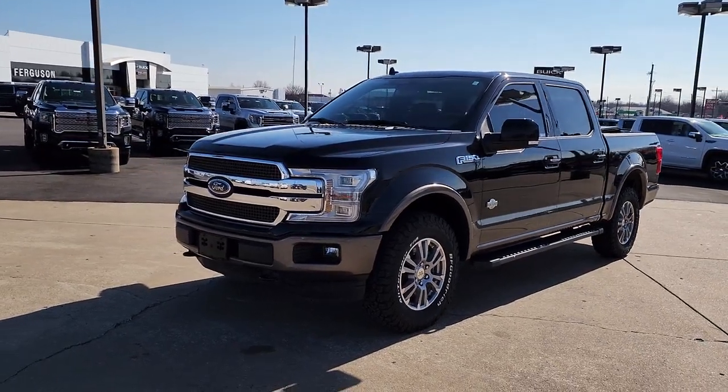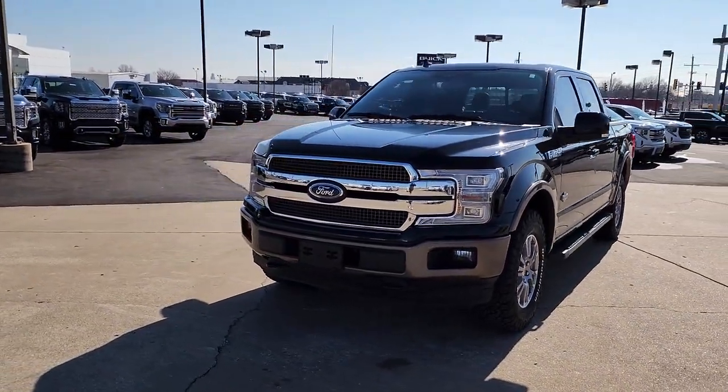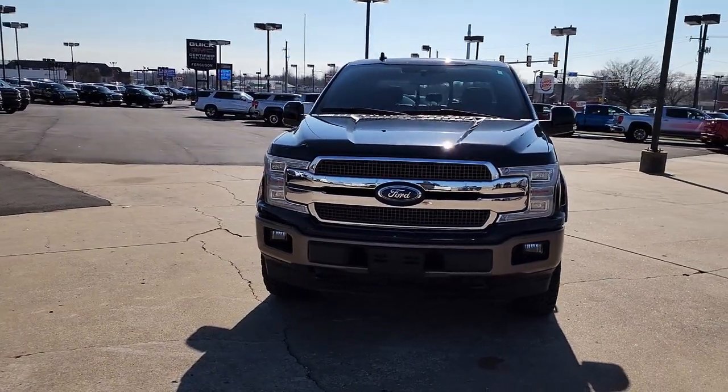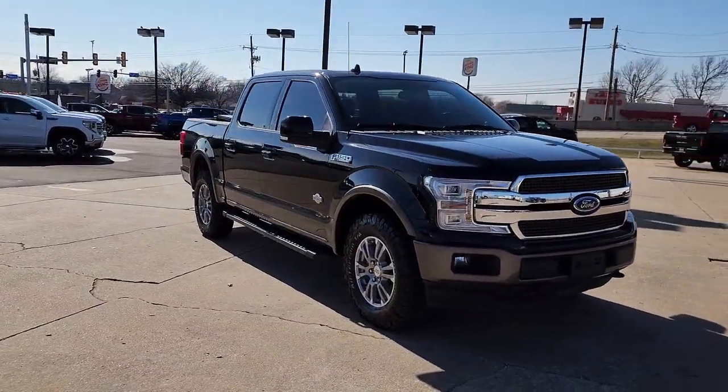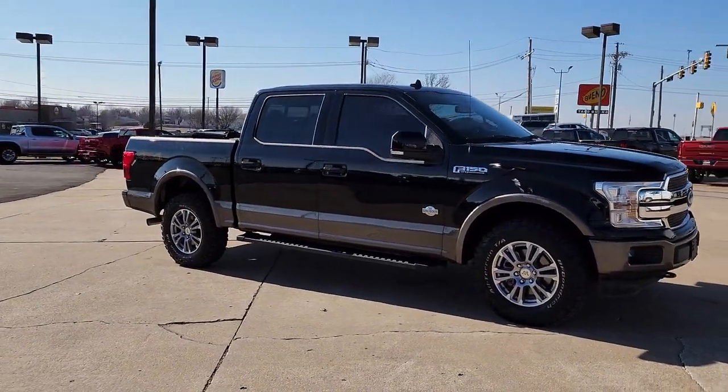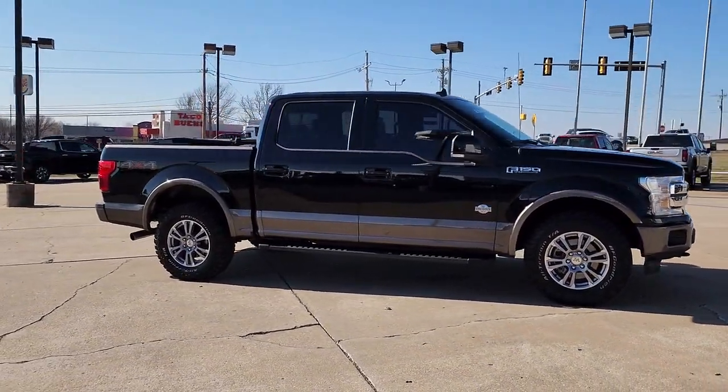Get acquainted with the 2020 Ford F-150. This vehicle is an outstanding buy with fewer than 90,000 miles on the odometer. Enjoy a new level of ease and confidence whether at work or play when you're in this F-150.